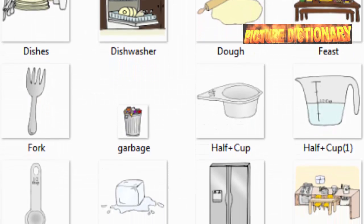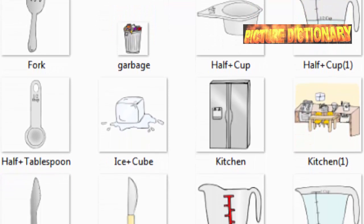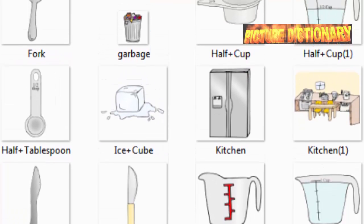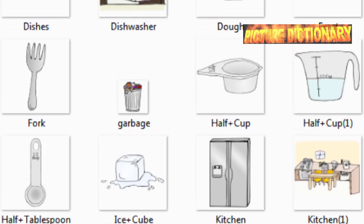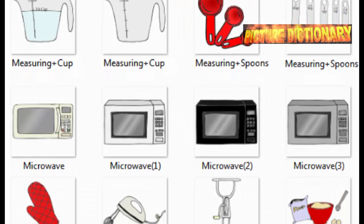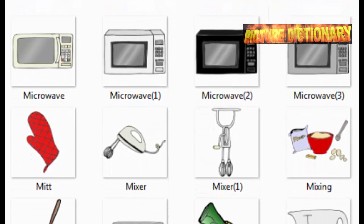Dishes. Dishwasher. Dough. Fork. Garbage. Half cup. Half tablespoon. Ice cube. Kitchen. Knife. Measuring cup. Measuring spoons. Microwave. Mitt.